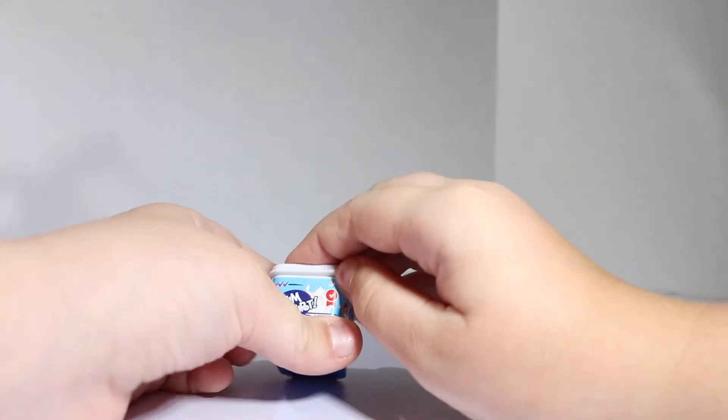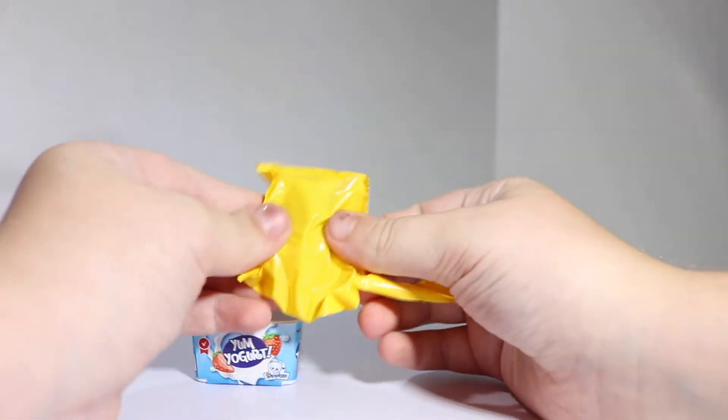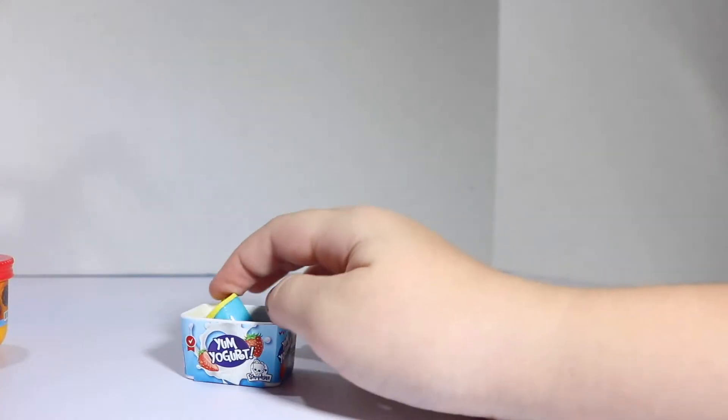Now it's time to open some Yum Yogurt! We got a cute little frozen yogurt! In you go!